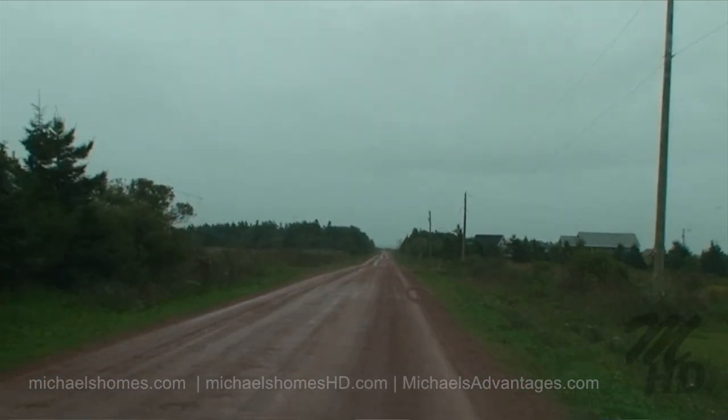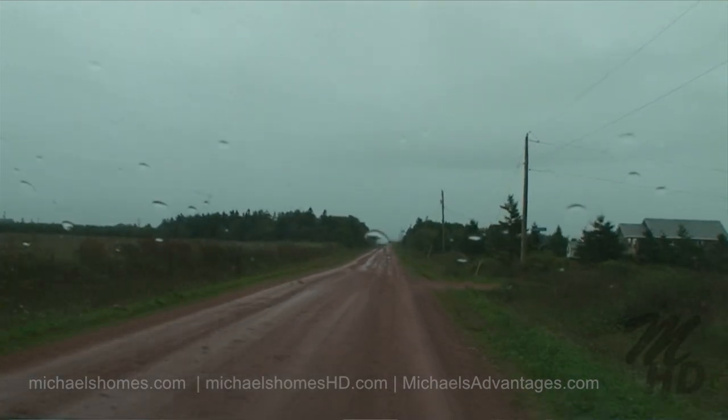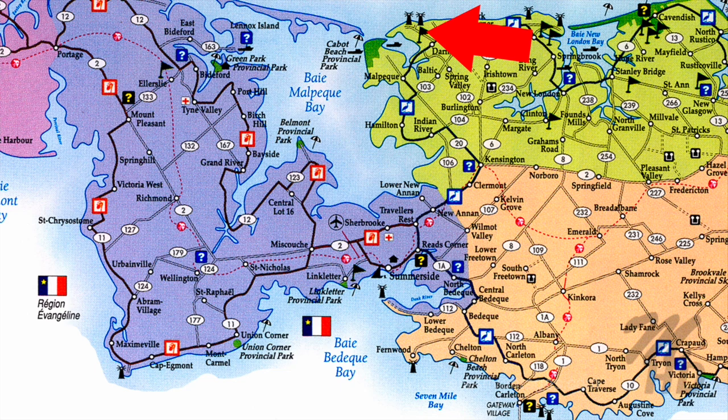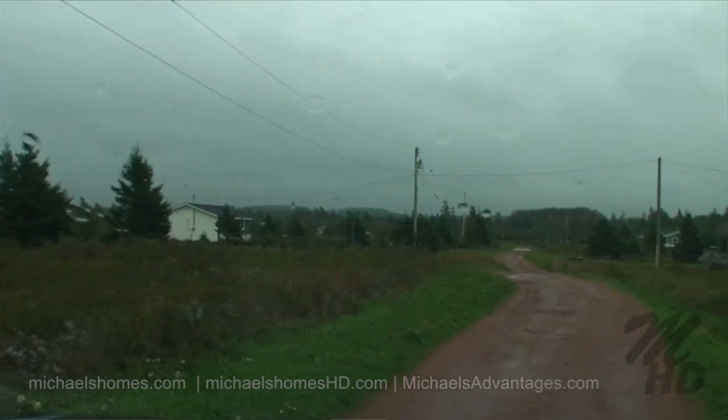So we're in Darnley, and we're looking at a lot that's on for $19,877 — and it's the beach of a $200,000 lot. It's 0.37 of an acre. Let's go take a look.